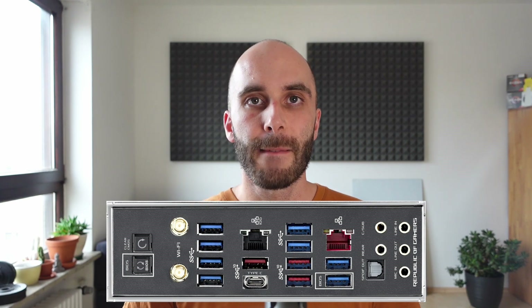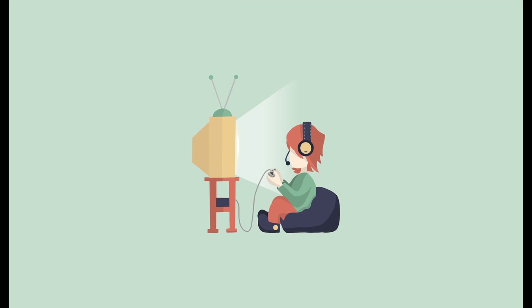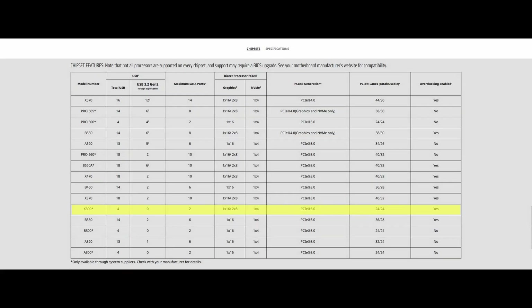The only reason we still have dedicated chipsets on mainboards is the ever-increasing need for even more I/O. Today, mainboards can offer dozens of USB ports, six to eight PCI Express slots, plenty of SATA connectivity, and so on. The typical gamer who just connects a keyboard, mouse, and maybe a gamepad could do very well without an extra chipset. AMD tried something like this with their X300 chipset back in 2017 when the first-generation Ryzen was released, but it never really took off.